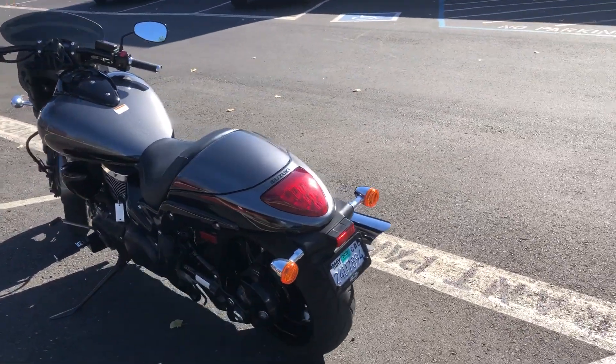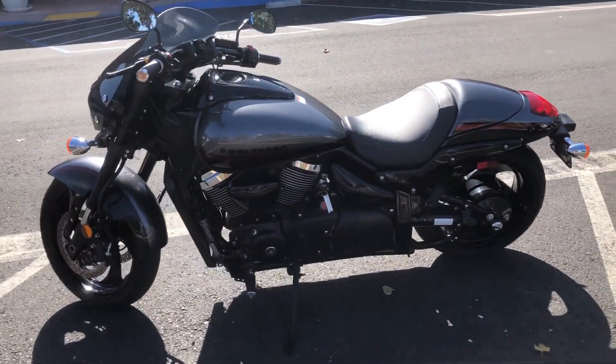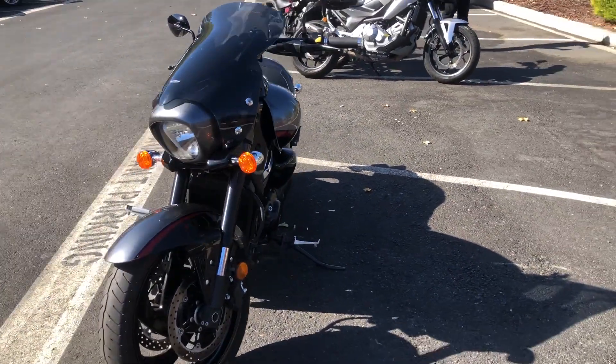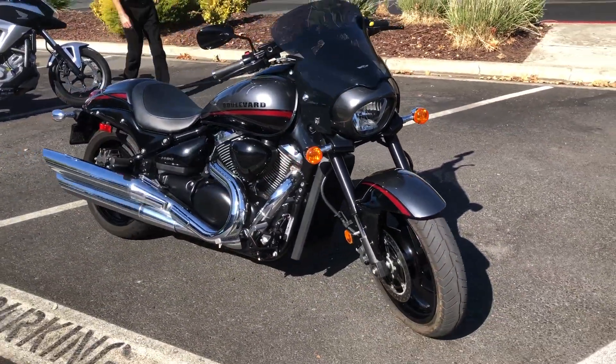It's also equipped with a dark windscreen. Come on by and make your power cruiser dreams come true for just $7,999. This thing is not going to be here long — save thousands over the price of new. We have financing available.